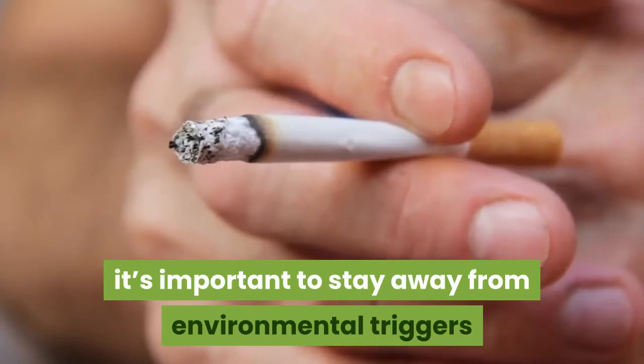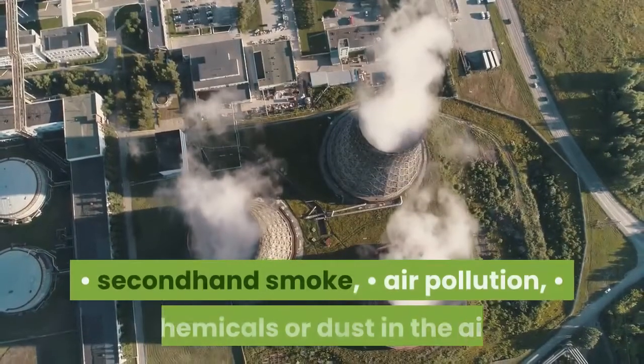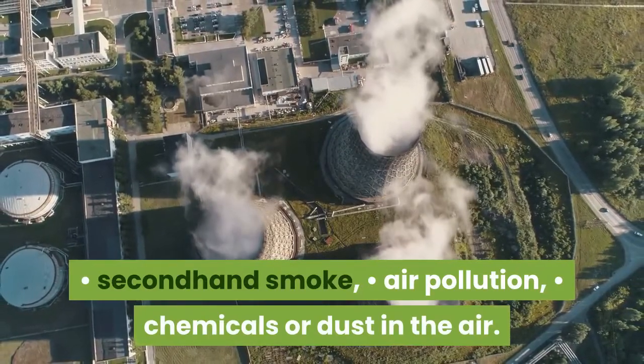Aside from medical treatments, it's important to stay away from environmental triggers that include smoking, secondhand smoke, air pollution, and chemicals or dust in the air.